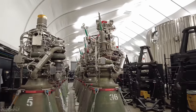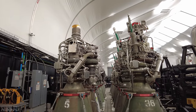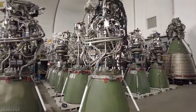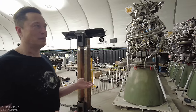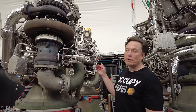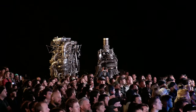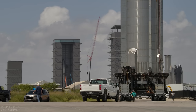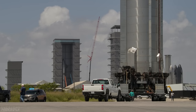Raptor has been continually evolving since the very first one, but even before the major redesign of Raptor 2, we saw some simplified Raptor 1 versions — sometimes called Raptor version 1.5 — that first flew on SN15 and were also installed on Super Heavy Booster 4 and Ship 20. These engines stood out with their green engine bells. At the beginning of 2022, we saw the first Raptor 2 publicly, marking the end of Raptor 1. Raptor 2 will debut flying on the first orbital test of Starship.